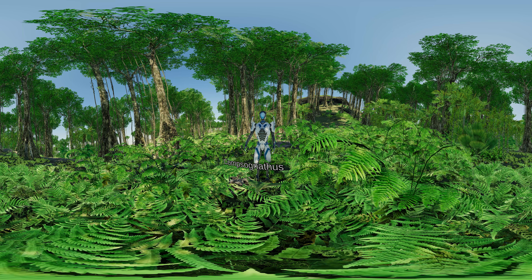Hello, in today's episode we are going to talk about Compsognathus. If you are enjoying our content, please leave a like and subscribe to our channel. Don't forget to click the bell to be notified about our future releases.